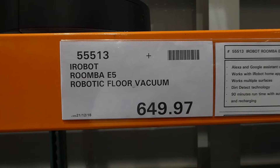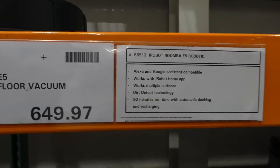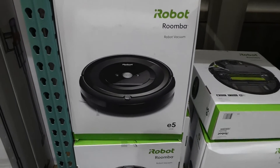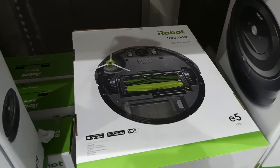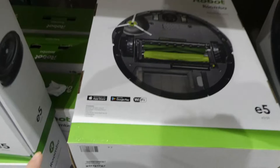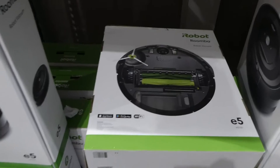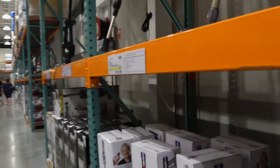The iRobot Roomba E5 robotic floor vacuum is on clearance at $649.97. It's compatible with Alexa and Google Assistant, works with the iRobot Home app, handles multiple surfaces, has dirt detection technology, and has a 90-minute run time with automatic docking and recharging. It comes with the vacuum, home base charging system, line cord, one dual-mode virtual wall barrier, two AA batteries, and an extra filter.